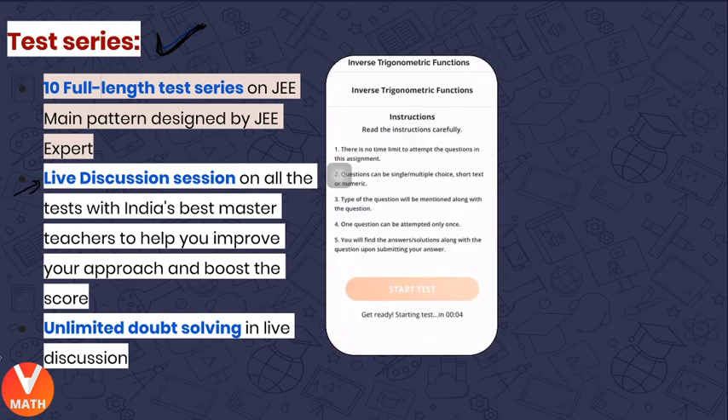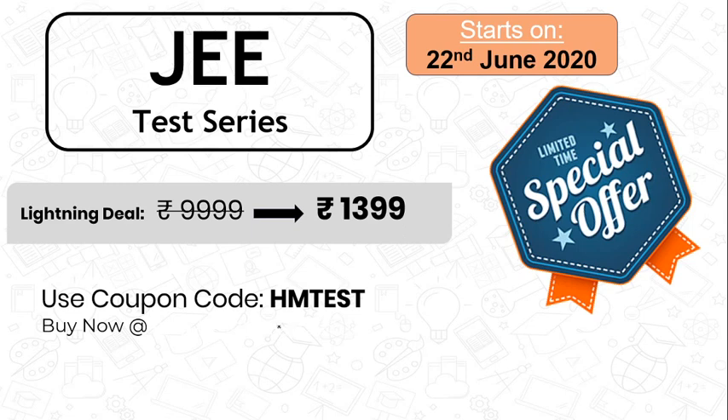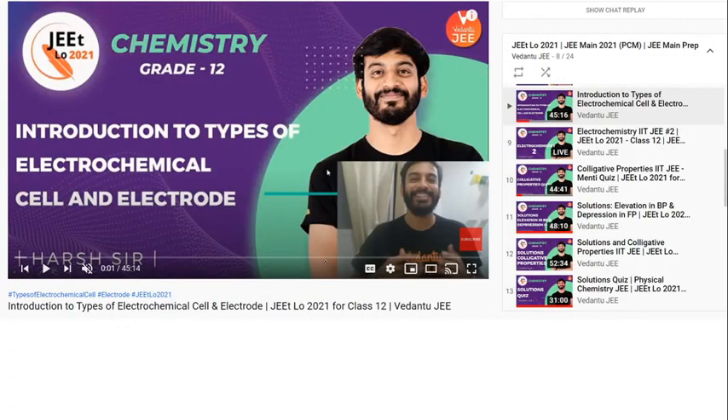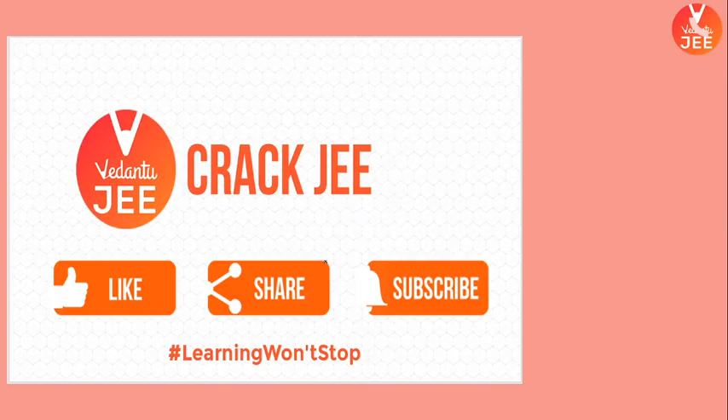Unlimited doubt solving in live discussion — you can ask your doubts there. My playlist with all 12th class chapters is in the description box. Join us on our channel, Vedantu JEE, also on the Telegram app — we update it all the time. Please like, share, and subscribe. That's it for me today. See you next time — bye-bye!